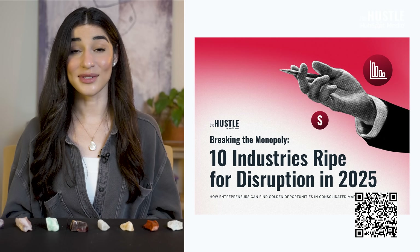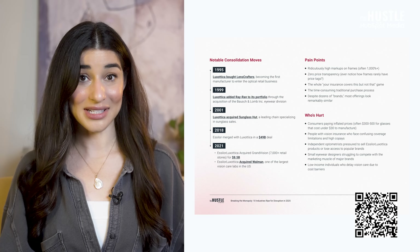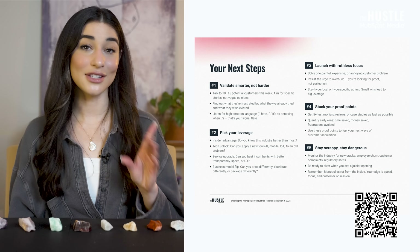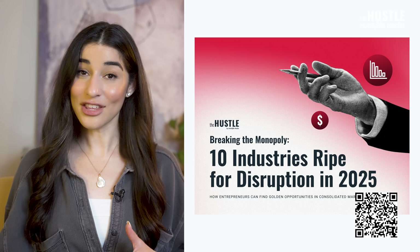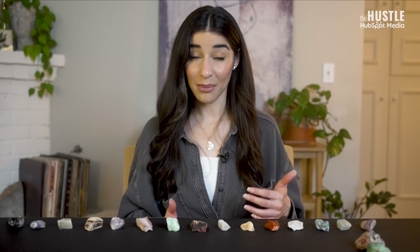Kind of like how an industry monopoly can become so big that it creates its own vulnerabilities and customer blind spots — that's when small businesses can swoop in and become legitimate competitors. We created an ebook that reveals exactly where these monopoly cracks are forming across 10 major markets, and the success stories of entrepreneurs who found their window of opportunity to disrupt them. Click the link in the description or scan the QR code on the screen to uncover the 10 industries ripe for disruption in 2025.